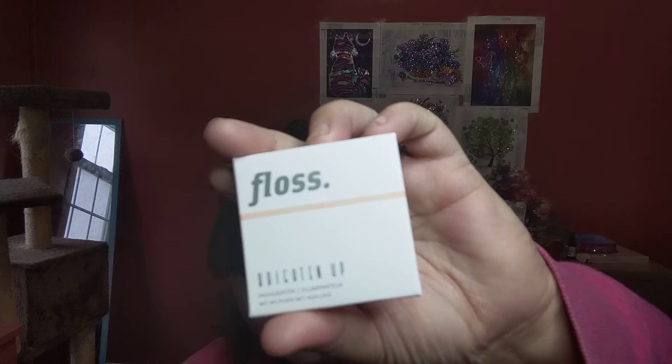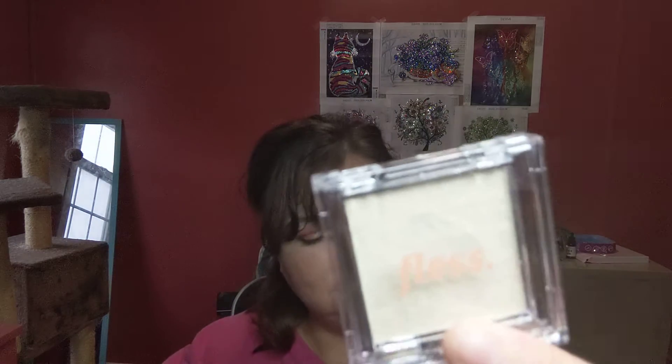Next we have the Floss Brighten Up Highlighter in Sunlit. I don't know if this is full size or not — it's hard to tell with highlighters. I think this is a pretty decent size. I hate packaging. It looks like this. There we go, focus a little bit. And I got some bright lights going on.